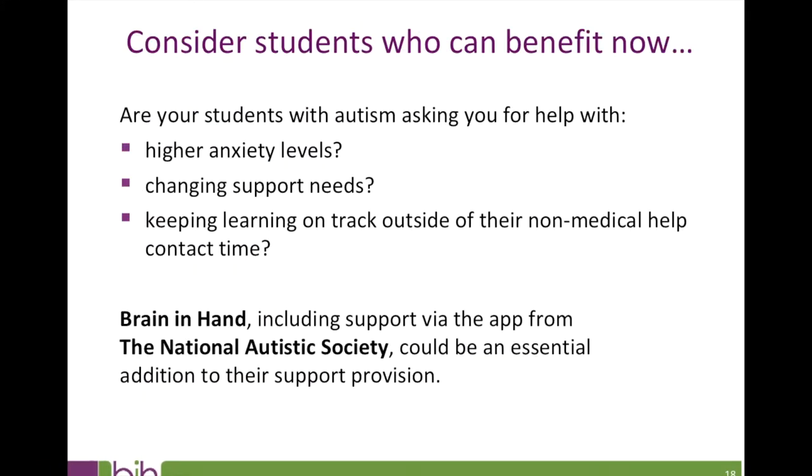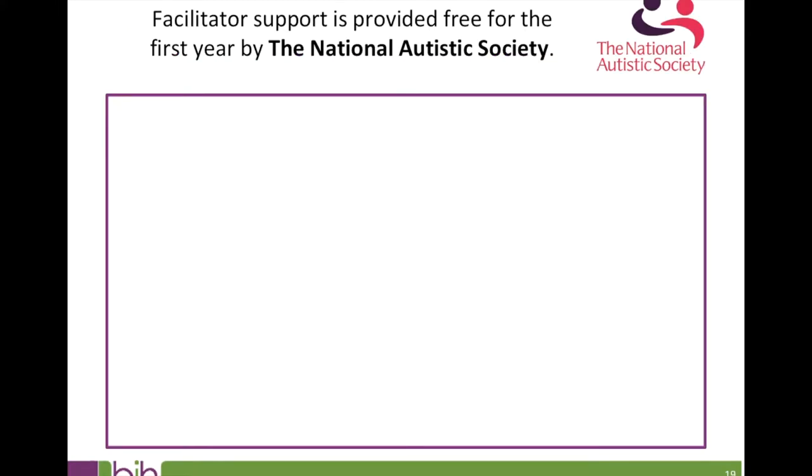Don't forget — now is the time of year when students with autism and other conditions affecting in-the-moment decision-making are visiting with increased anxiety, changing support needs, or difficulty keeping their learning on track outside of non-medical help contact time. Brain in Hand may be a useful addition to the support provision they're already receiving. I'd like to show you a short video created by the National Autistic Society explaining the support they have in place and their facilitator service for university students.